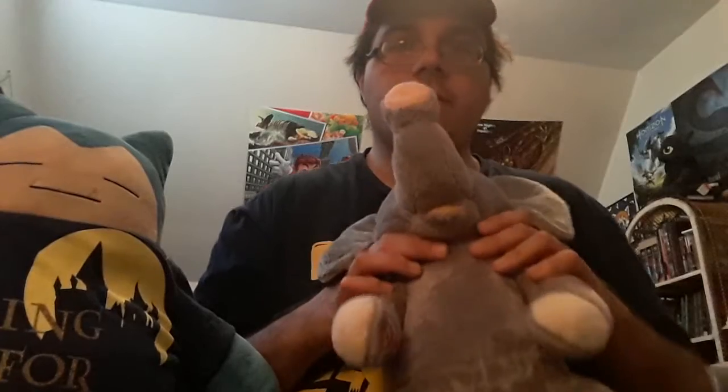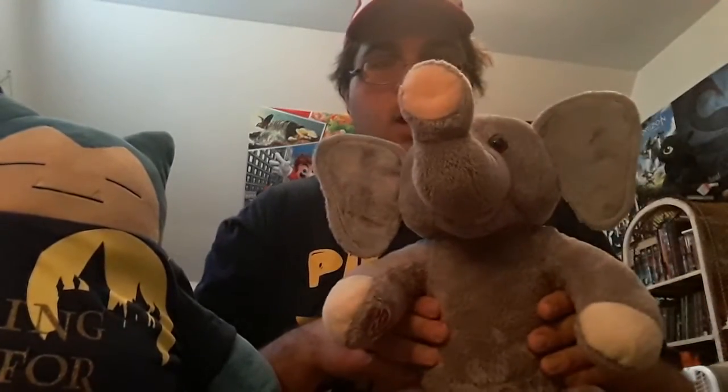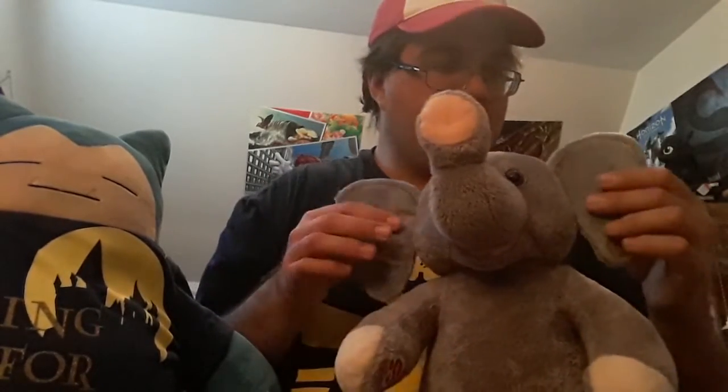His mouth looks so cute and very elephant-like. For the newer model they kind of downgraded the trunk, and his ears are somewhat smaller and he's a lot darker than this older model. I somewhat prefer the look of the older version.